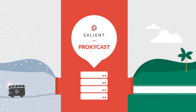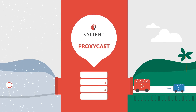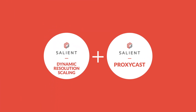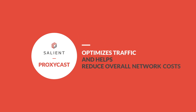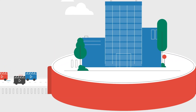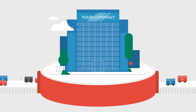Video from the remote site is sent over a single connection to a server running ProxyCast. This server then efficiently handles all requests for video without impacting the connection to the remote location. Combined with dynamic resolution scaling, ProxyCast optimizes traffic and helps reduce load on the network. The ProxyCast and dynamic resolution scaling technologies from Salient keep your video management systems rolling forward, so you can focus on keeping your business secure while reaching your goals.